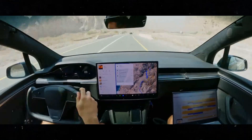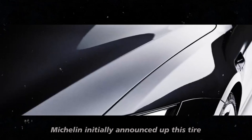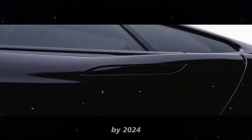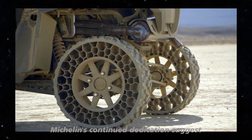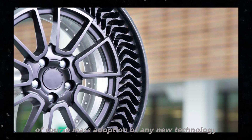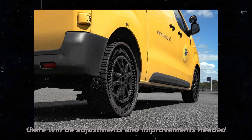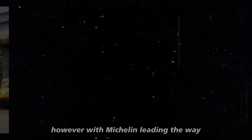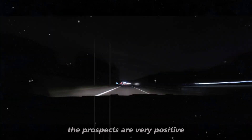But what about consumers? When can we see these tires on the streets? Michelin initially announced Uptis tire testing in 2019, hoping to bring the technology to consumer vehicles by 2024. Although they are slightly behind the original schedule, Michelin's continued dedication suggests we are closer than ever to seeing this technology in action. Of course, mass adoption of any new technology comes with its challenges — there will be adjustments and improvements needed as more user feedback is collected. However, with Michelin leading the way and strategic partnerships with companies like Tesla, the prospects are very positive.